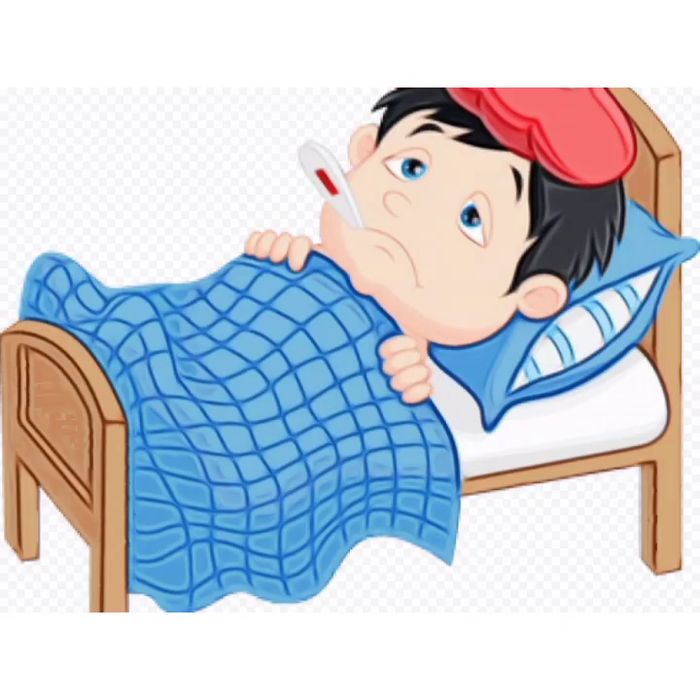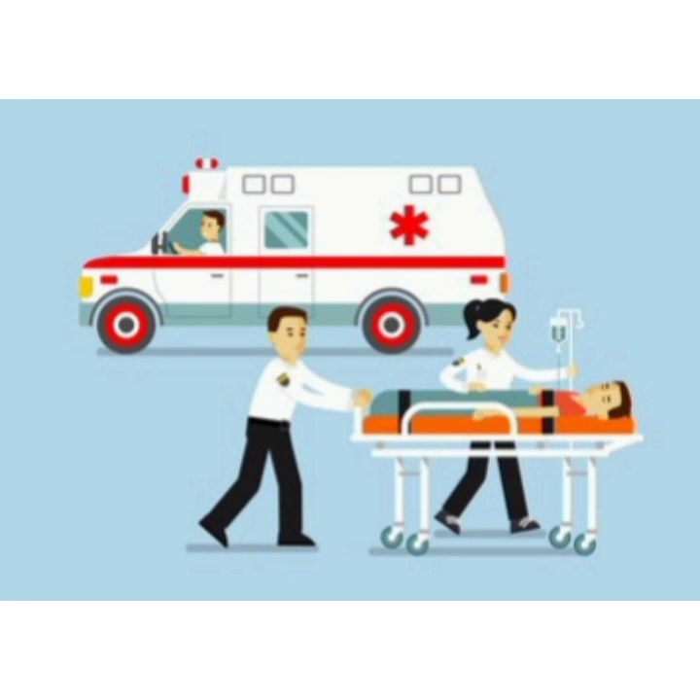First of all, see — this is the picture of a boy who is not well. He is not able to walk, not able to play, and not able to eat on his own. Children, what can we do for him? We should give a call at the number 102. When we call at this number, ambulance will come to help him. Ambulance is an emergency vehicle. It carries patients from home to hospital and from hospital back home.